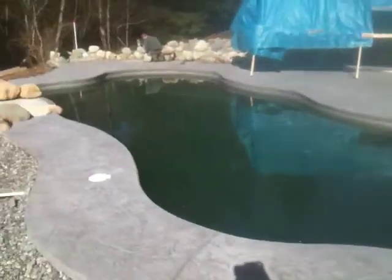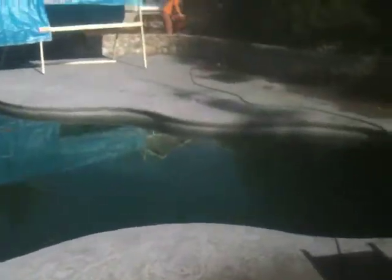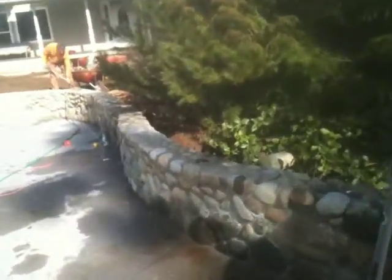We've installed this Viking swimming pool with a stamped concrete deck and the concrete bullnose coping. We're about nine tenths done this project, building this beautiful retaining wall.